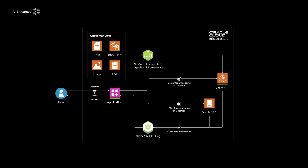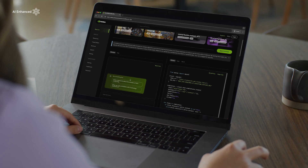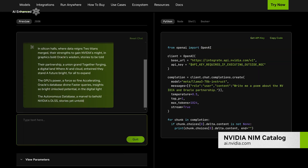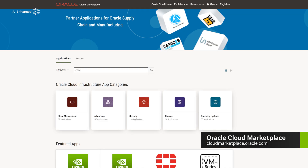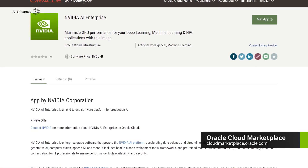The best part is, by deploying NIM on OCI, you can connect to and talk directly with your proprietary data on Oracle Database using NVIDIA microservices. Ready to get started? Try NIM microservices today on ai.nvidia.com or head to the OCI marketplace to start deploying NIM microservices for your generative AI applications.